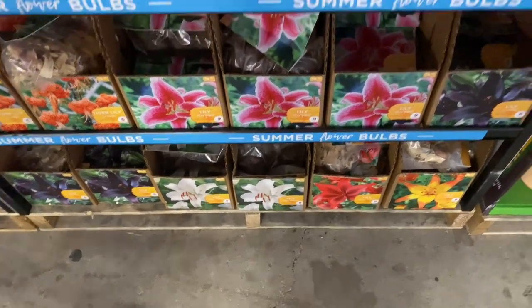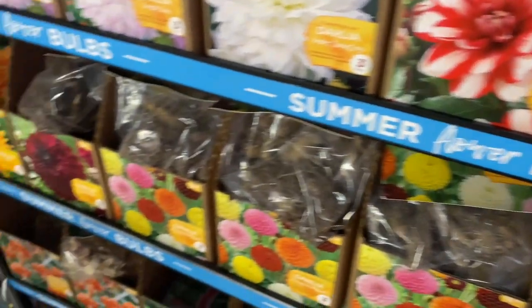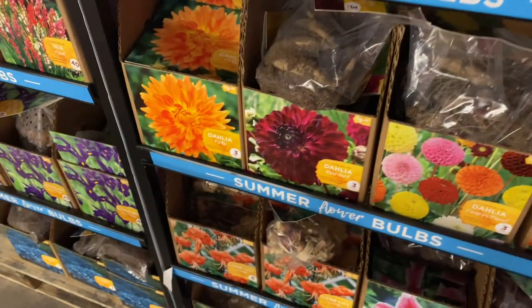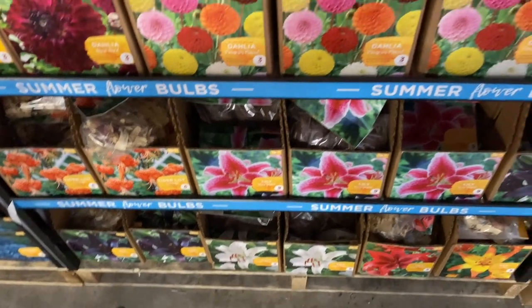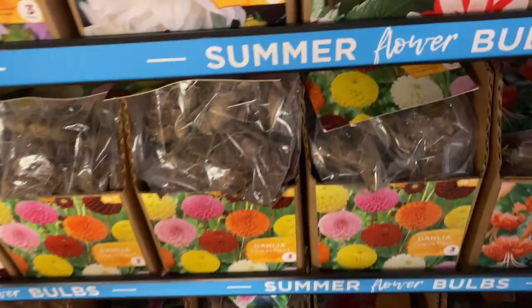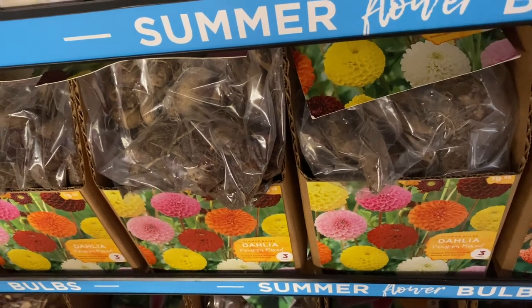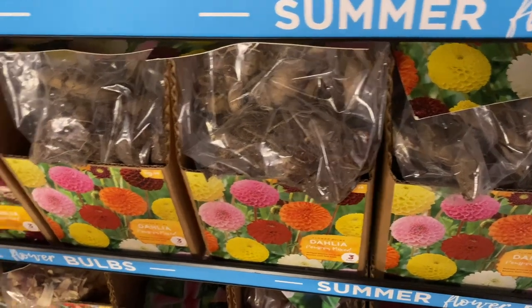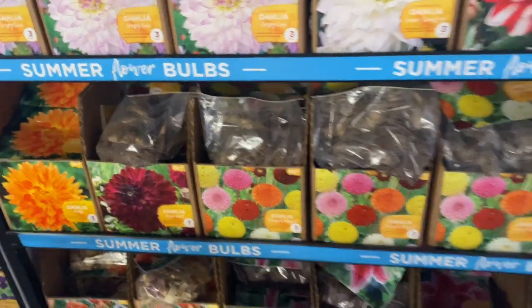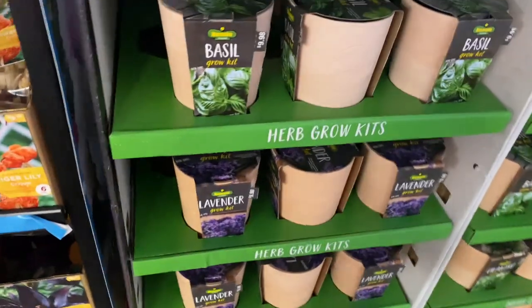Hey guys, I am at Home Depot and they have bulbs. I am looking at these nice dahlias, but I don't see any dinner plate. But it does say huge blooms if I read carefully. This is pretty. And then they have lime in there.